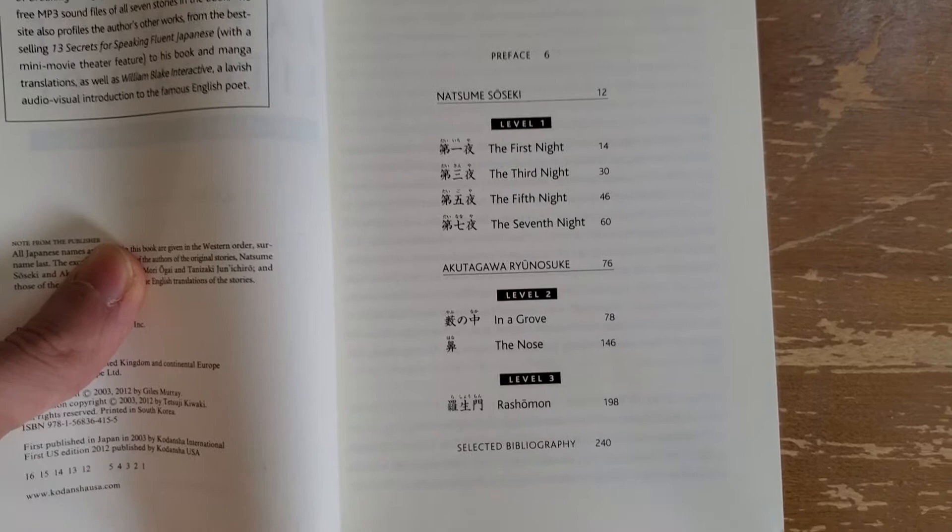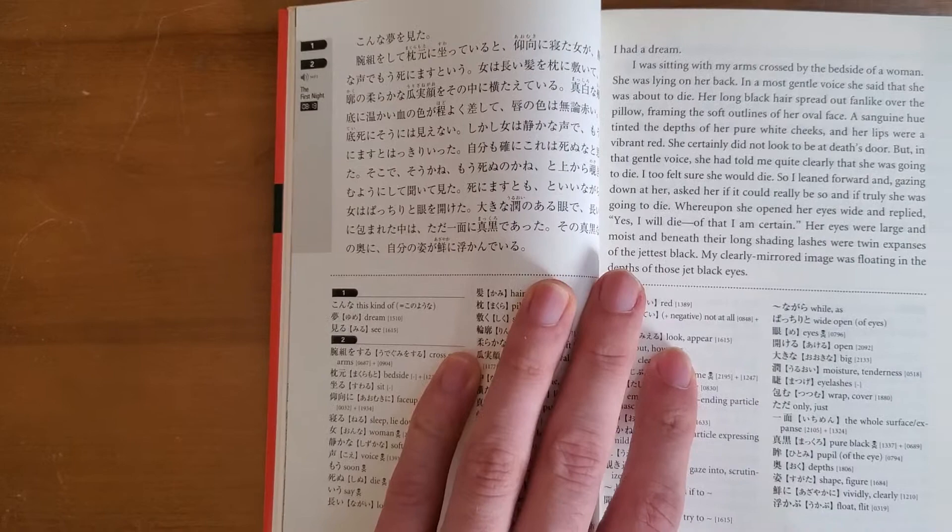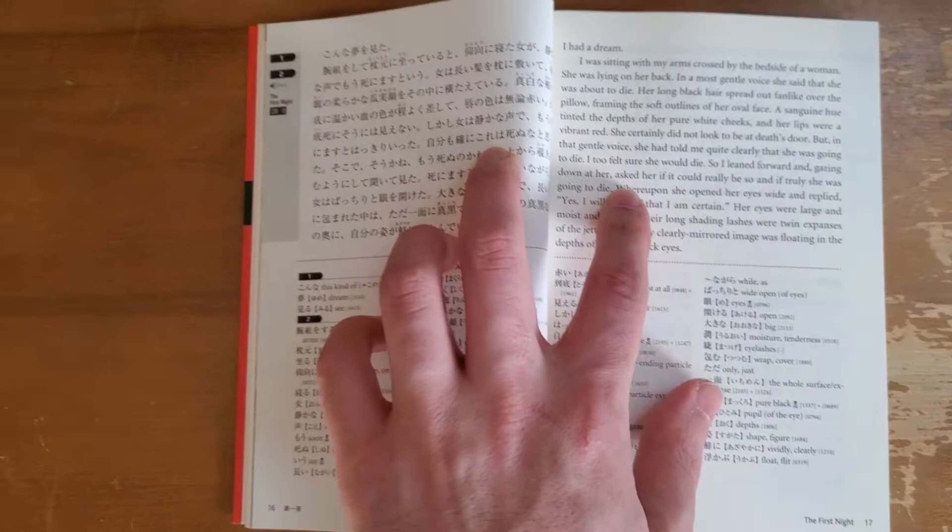The seven stories are broken down by level: four in level one, two in level two, and one in level three, going from easiest to hardest. As you can see, they have the Japanese on the left and then the English translation on the right.